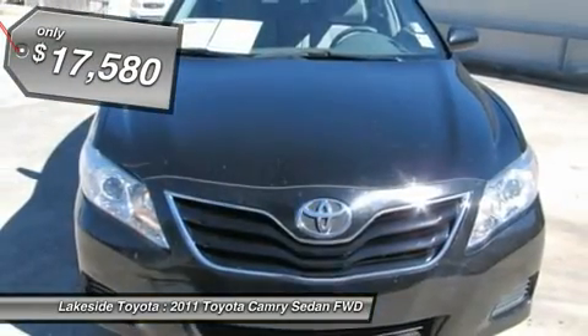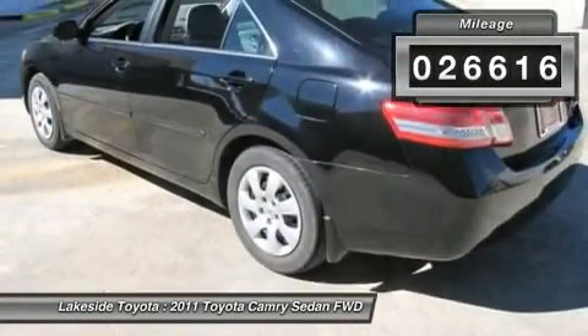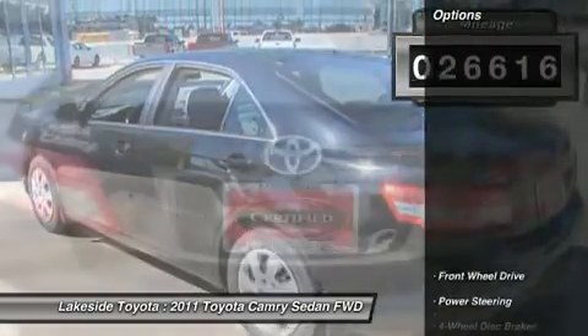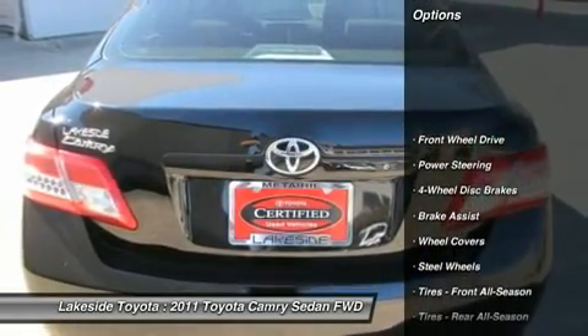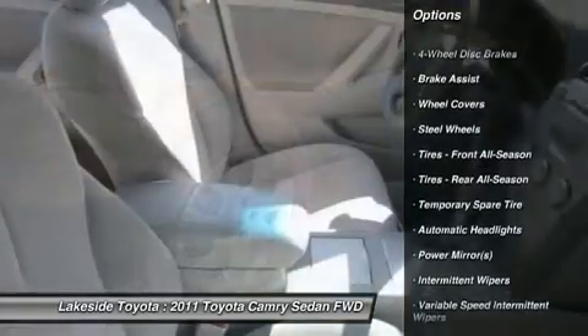A spacious car that gets great fuel mileage. Why torture yourself driving a small commuter box up and down the highway every day when you can ride in roomy comfort? Consumer Guide named the Camry a 2011 recommended mid-size car.